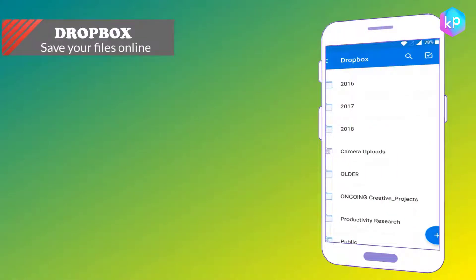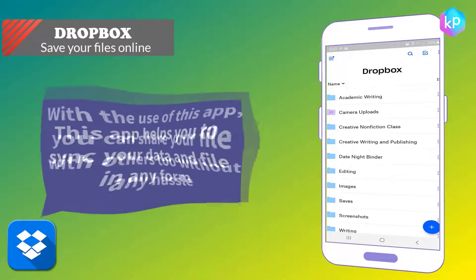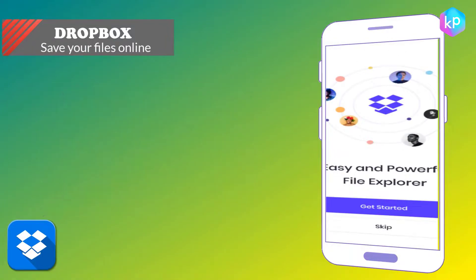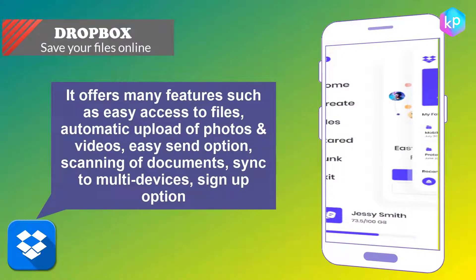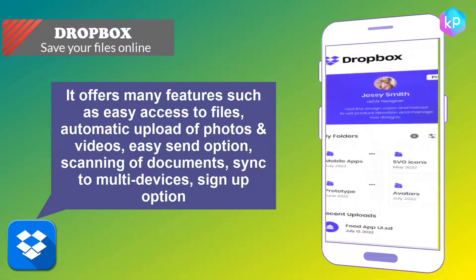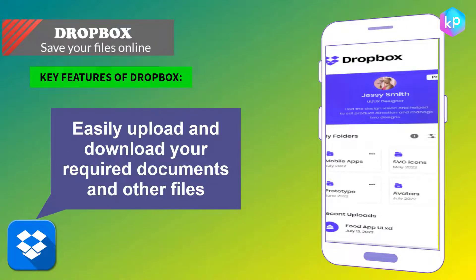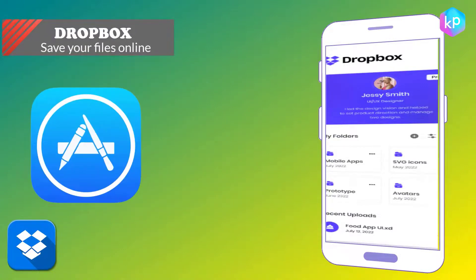Dropbox — save your files online. This app helps you sync your data and files in any form, and you can share files with others without any hassle. It offers features such as easy access to files, automatic upload of photos and videos, easy send option, scanning of documents, sync to multiple devices, sign-up option, and much more. Key features of Dropbox: easily upload and download required documents and other files, with lots of storage available. Dropbox is available on the iOS Store and Google Play.